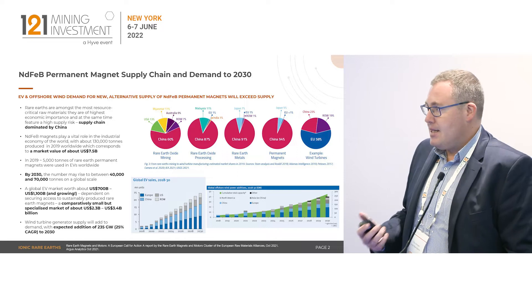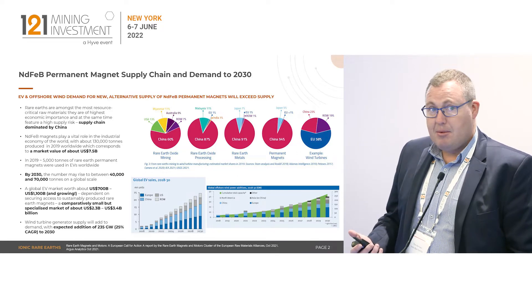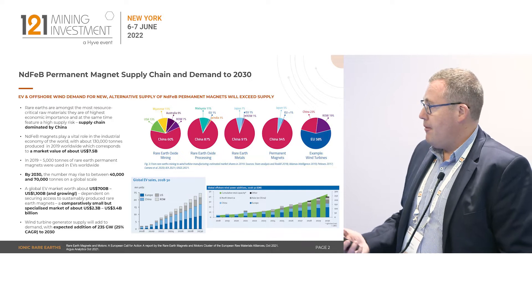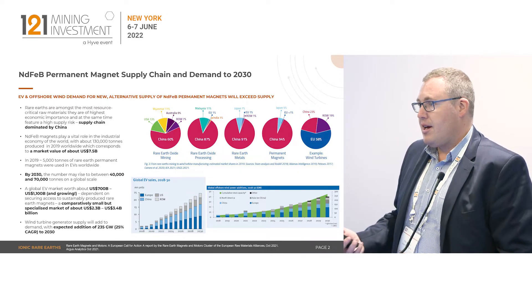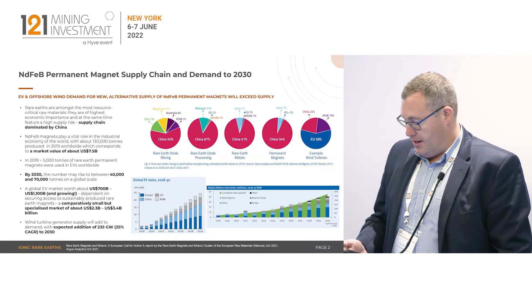What the market is starting to understand is the requirement for dysprosium and terbium. Dysprosium and terbium come from ionic adsorption clays. This is where the advantage for Ionic and the differentiation comes into play.